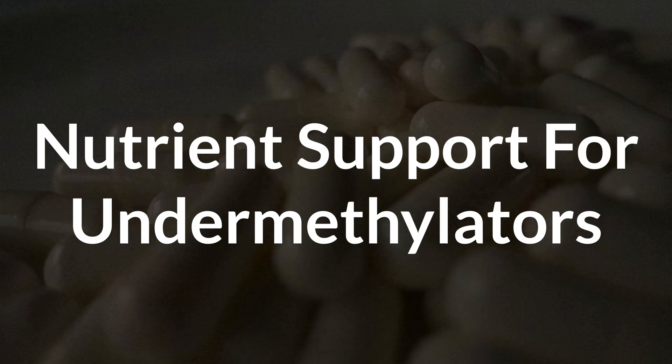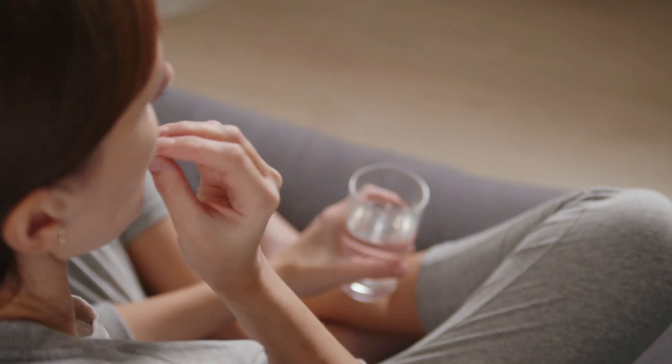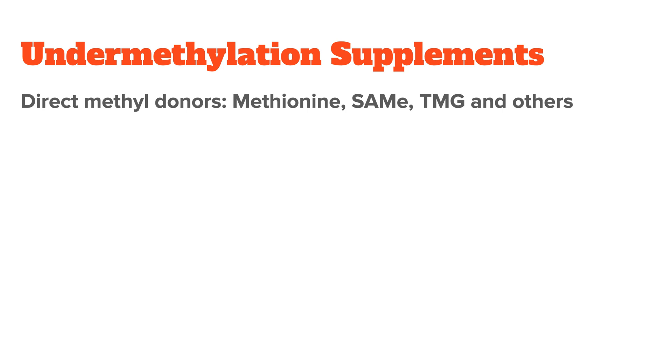Now that we've talked about symptoms and diagnosis, let's go on to nutrition and supplements. Once you know you're an undermethylator, we want to increase the availability of methyl groups in your body. In terms of diet, most undermethylators do best on a high-protein diet, especially animal proteins, because they are rich in methionine, which is the primary methyl donor in our diet. Methyl donors can also be supplemented directly — you could take methionine, SAMe (which is basically activated and more potent methionine), or TMG (trimethylglycine). All of these fall under the category of direct methyl donors.